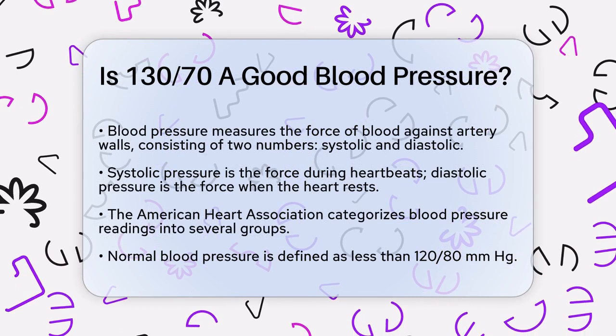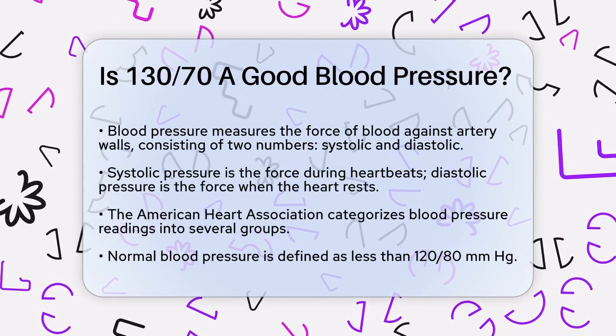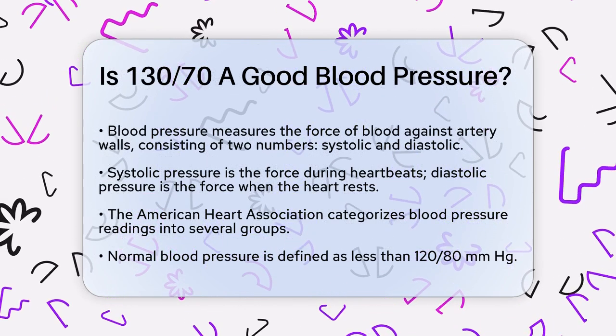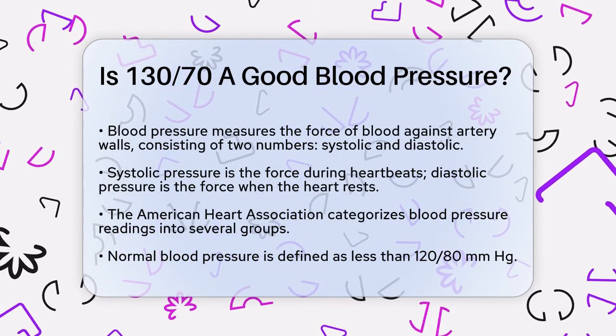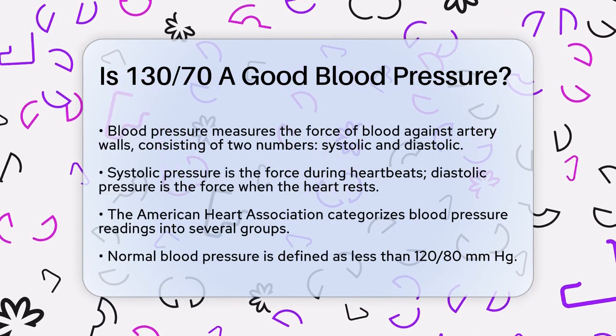First, let's talk about what blood pressure is. Blood pressure is the force of your blood pushing against the walls of your arteries. It's measured in two numbers: the systolic pressure, which is the pressure when your heart beats, and the diastolic pressure, which is the pressure when your heart is at rest.